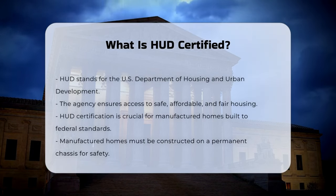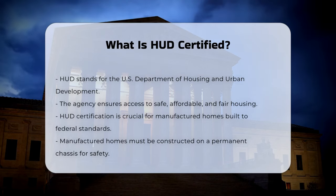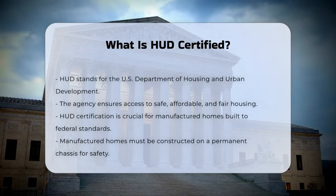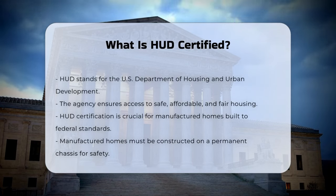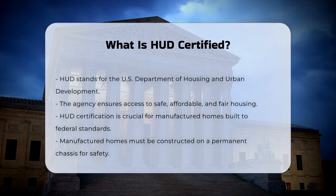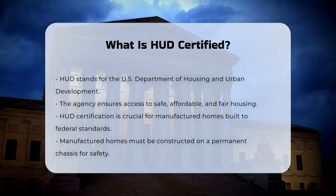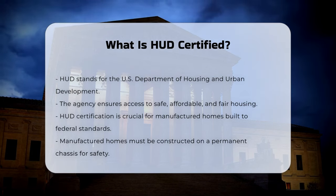When it comes to manufactured homes, HUD certification is crucial. A HUD certified manufactured home is built according to strict federal standards set by HUD. These homes must be constructed on a permanent chassis to ensure stability and safety, built in a controlled environment to protect the materials from the elements, and must comply with national electrical and plumbing requirements, as well as fire safety codes.